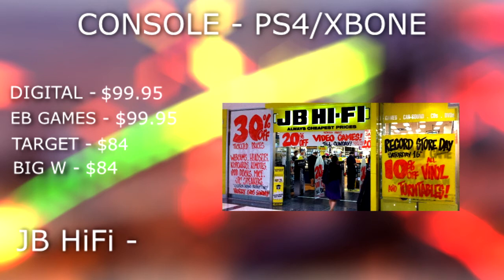Coming in at number one, the best place to buy Overwatch — we have JB Hi-Fi. Now JB Hi-Fi is all over Australia. If you have one in your town or city, I recommend going ahead and purchasing it from this store because they are selling it for a cheap $79. And that's going to wrap it up for the console list.